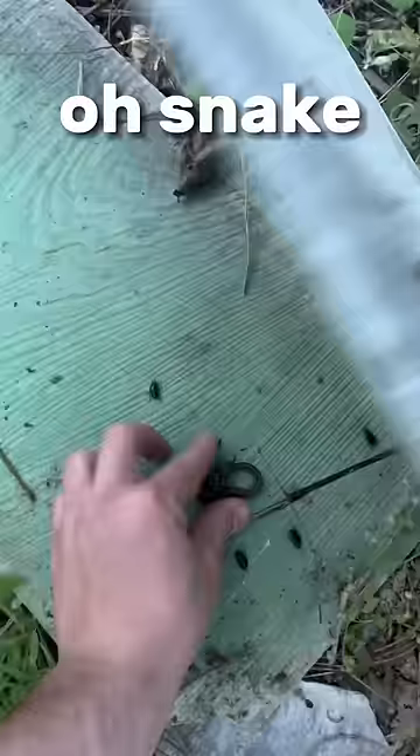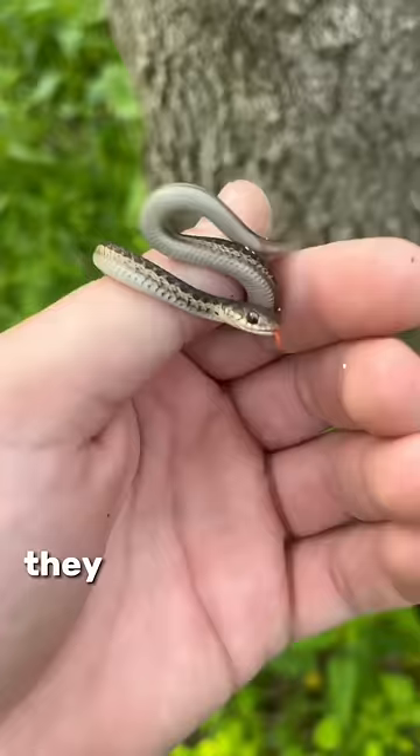Next one. Oh, a snake. This is a harmless baby eastern garter snake. They usually resort to excreting a bad smelling musk before biting, but this guy must be camera shy. And back under where I found it.